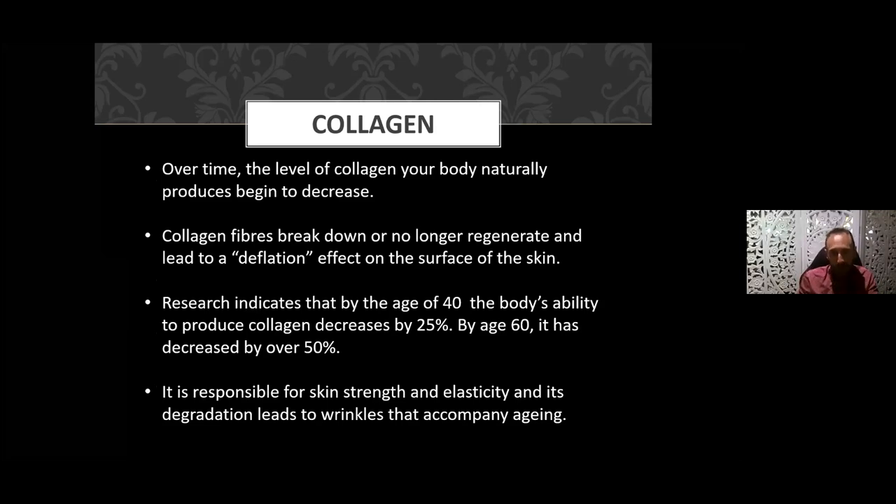As we age, the amount of collagen in our body reduces. We continue to produce collagen, but the rate of degradation is greater than the rate of production, and it maximizes around about the age of 26. When collagen fibers break down they become deflated — you know how soft and plump a baby's cheek is? By contrast, as we age, the skin gets less plump. That's the collagen and the hyaluronic acid at work.